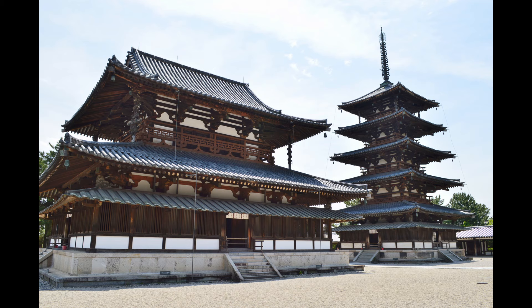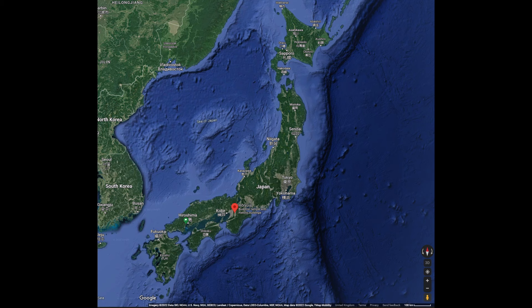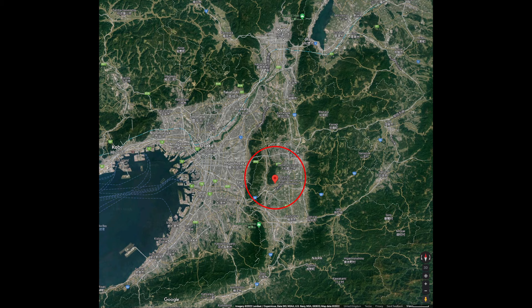This is a copy on paper of a wall painting in distemper in the Golden Hall or Kondo of the Temple Horiyuji, located in Nara in central Japan. Nara was historically a major centre of Buddhism and has a concentration of temples.